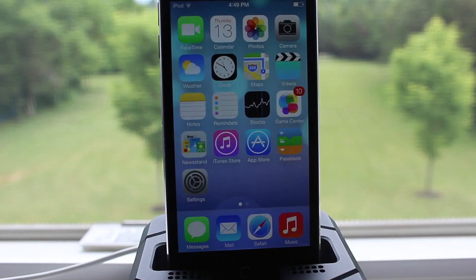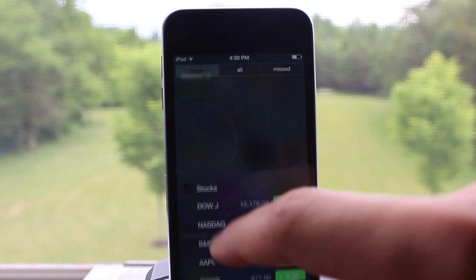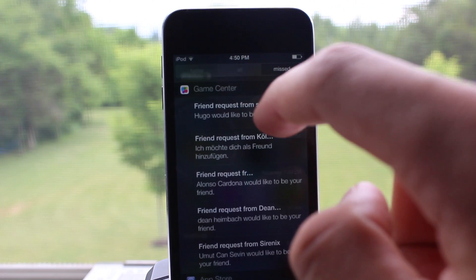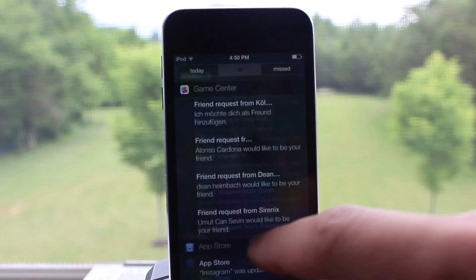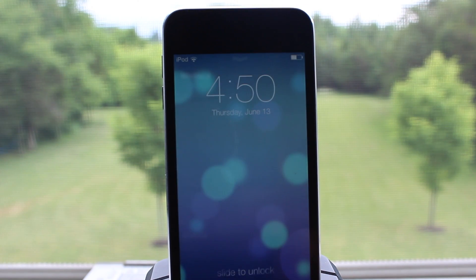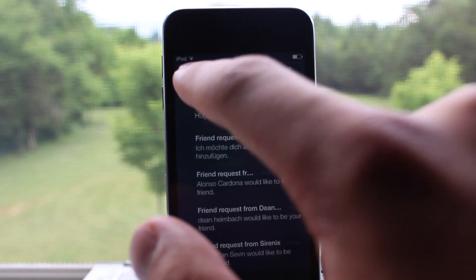The new Notification Center lets you know about new mail, missed calls, to-dos that need doing, and much more. You also have a new feature called Today that gives you a convenient summary of all the things happening today, and you have your All and Missed categories. In addition, the Notification Center works directly from the lock screen, so you don't have to unlock your device anymore.